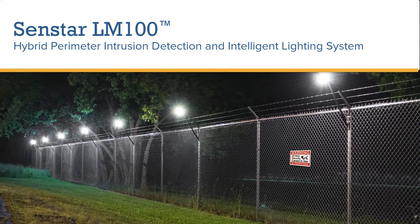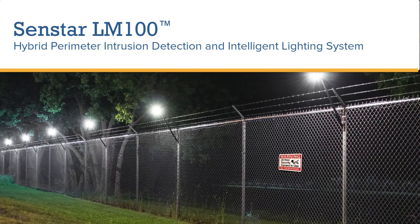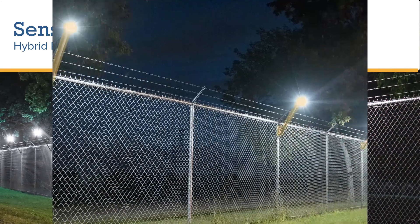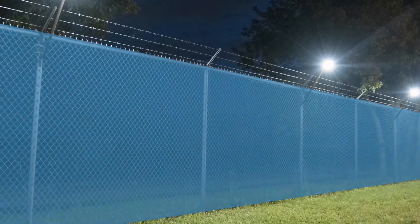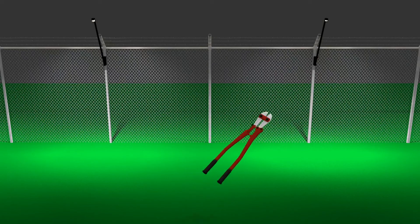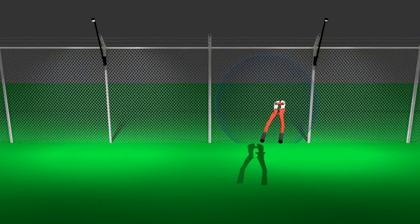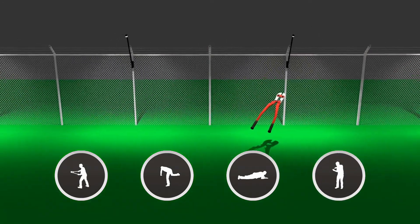The Senstar LM100 Hybrid Perimeter Intrusion Detection and Intelligent Lighting System changes the security landscape. A two-in-one system, the LM100 illuminates the fence line while detecting intrusion attempts. Each luminaire contains an accelerometer that detects vibrations generated when an intruder attempts to cut, climb, or lift the fence fabric.